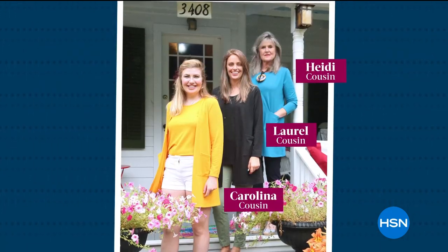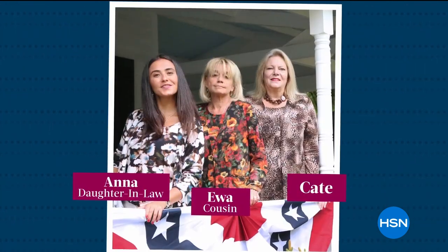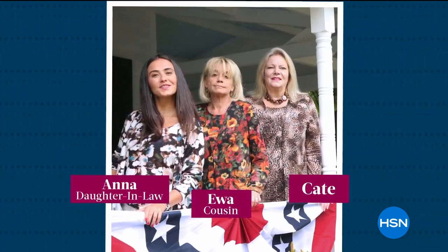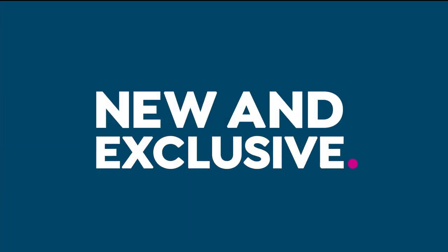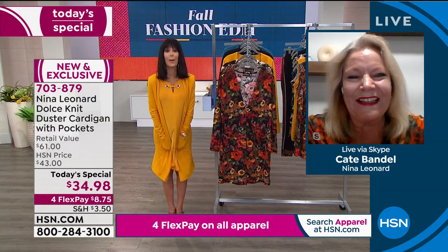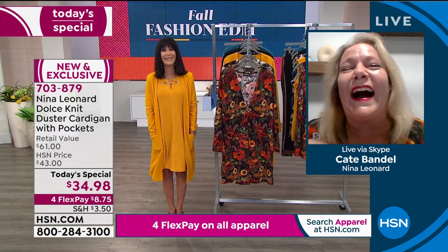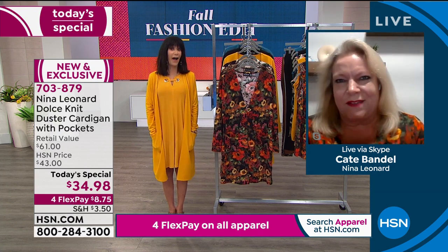Without any further ado, we're going to bring in the president of this amazing company, Ms. Kate Mandel. Good morning, Kate. Good morning, darling — happy to be with you on this beautiful day as we start to look at pre-fall. Thank you for the pockets! I knew you'd love those, Bobby. You and I are pocket people.